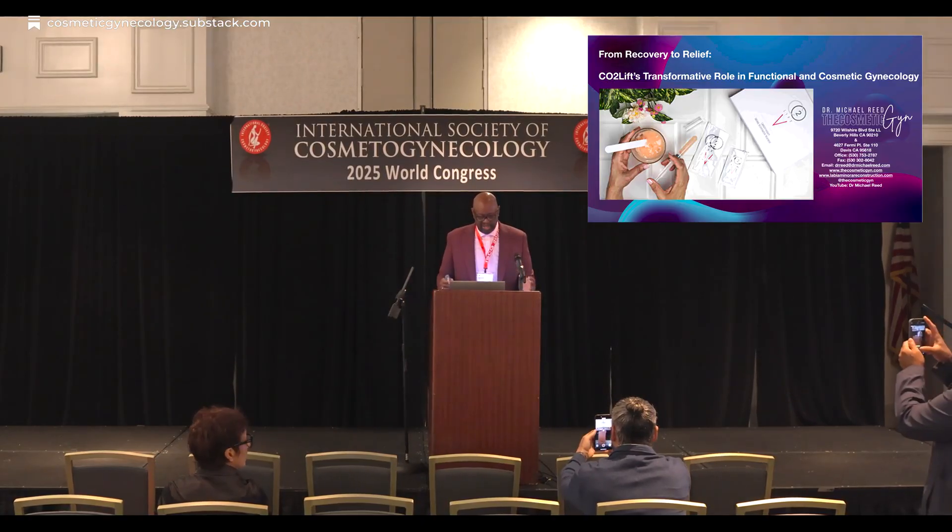From recovery to relief: CO2 lift's transformative role in functional and cosmetic gynecology.